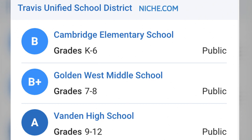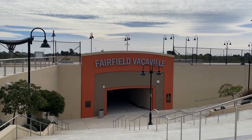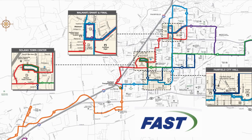Westgate homes are commonly assigned to Cambridge Elementary, Golden West, and Vanden High School. For transportation and commute, it'll take about 10 minutes to hop onto I-80. It's about seven minutes away from the very convenient Fairfield-Vacaville Amtrak station that services the Capital Corridor Amtrak line as well as fast buses.